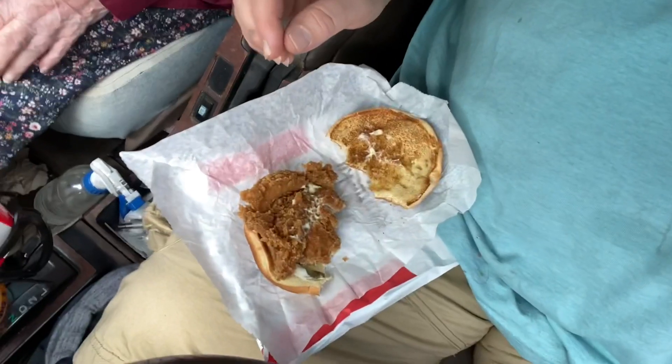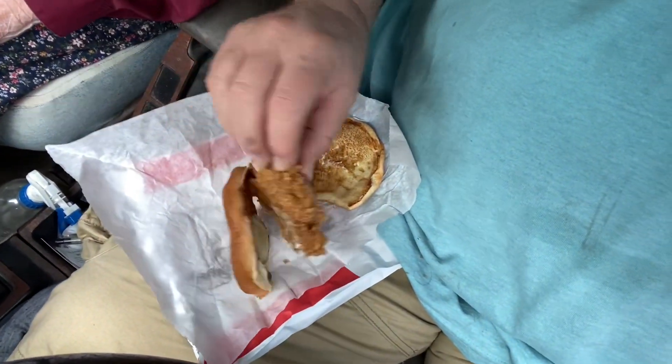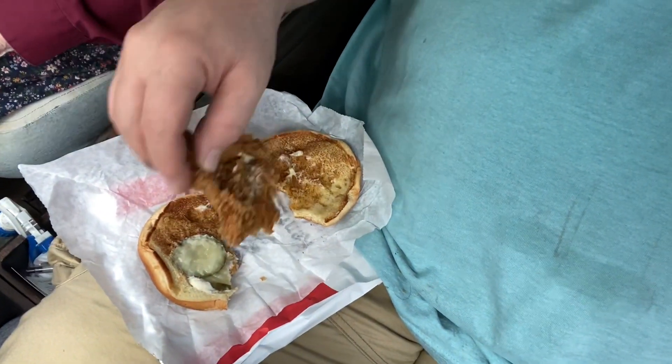They call it a classic. I've eaten half of it — I'm going to show you the inside of it. There's not much to it, and I'm not impressed at all. Kentucky Fried Chicken's new chicken sandwich gets two thumbs down.